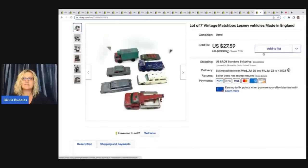The next item is this lot of seven vintage Matchbox Lesney vehicles made in England. I ended up selling these for $24 plus shipping and I got them at a garage sale for $3.